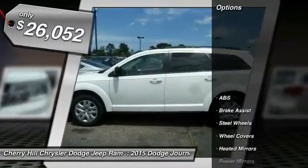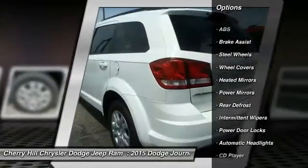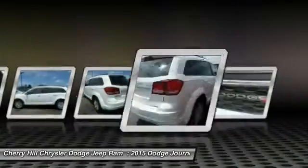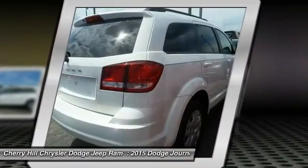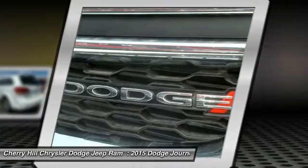Here are some of this vehicle's great options: traction control, keyless entry, anti-lock braking system, steering wheel audio controls, stability control, cruise control, rear defrost, power door locks, MP3 player, and child safety locks.